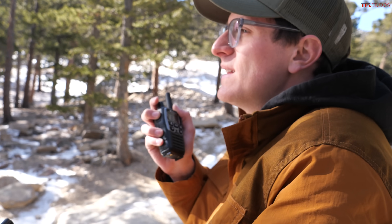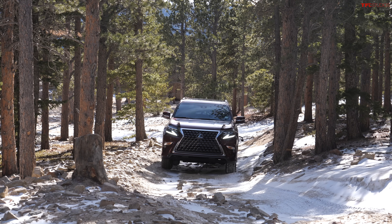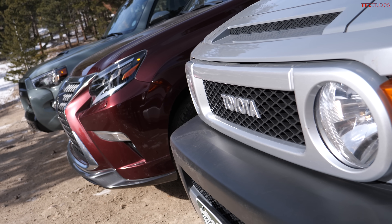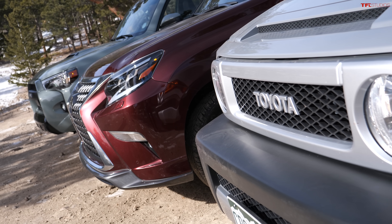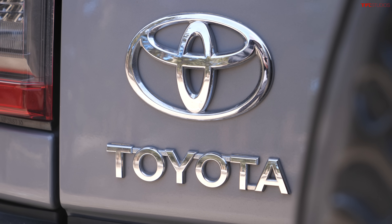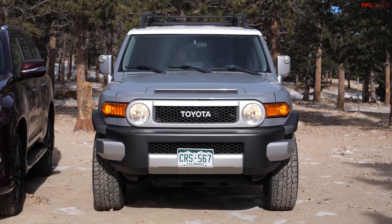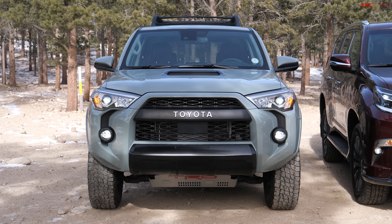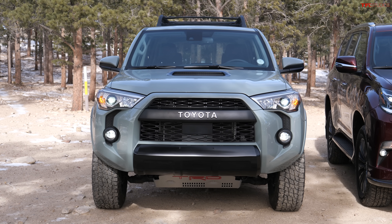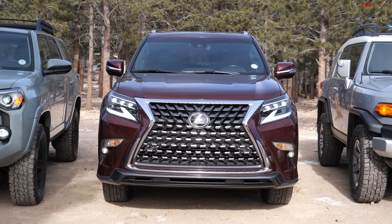One cool tidbit: all three vehicles are related to the legendary Toyota Land Cruiser Prado. Under the hood, the FJ Cruiser has a 4.0-liter V6 with 260 horsepower, the 4Runner has a 4.0-liter V6 with 270 horsepower, and the Lexus GX has a 4.6-liter V8 making around 300 horsepower — a bit more powerful, but not massive numbers.